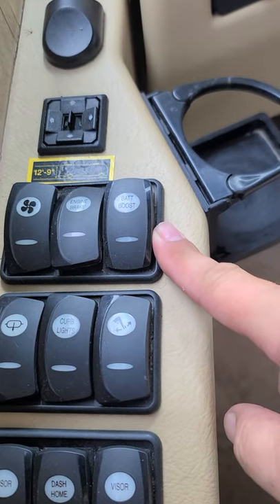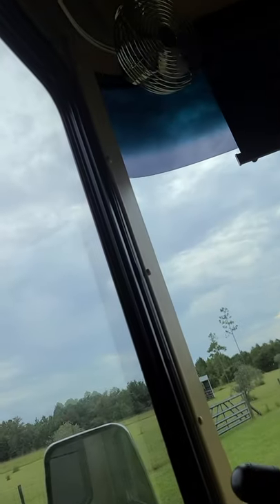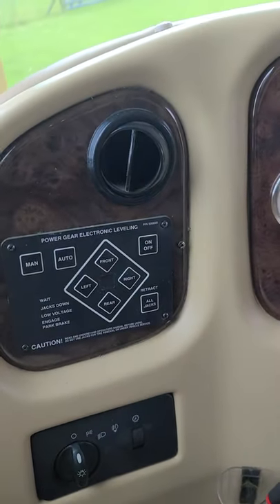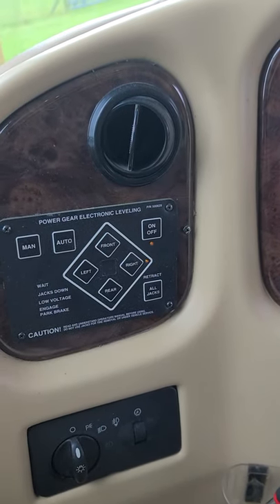Here's a battery boost — if you need to start your coach from your house batteries, there's an engine brake. There are fans up there and a little light for the driver to flip on and off. Right there is your auto leveling — you reach over, touch it, it lights up, hit auto, and it'll automatically level the coach. No fuss, no muss.